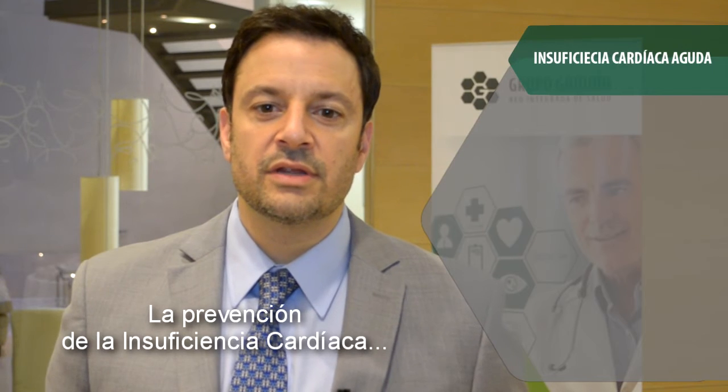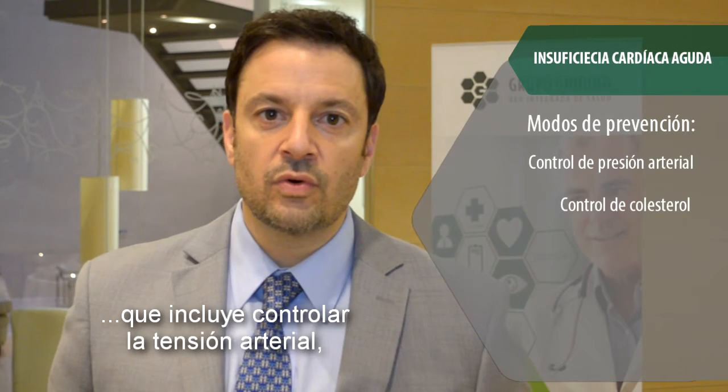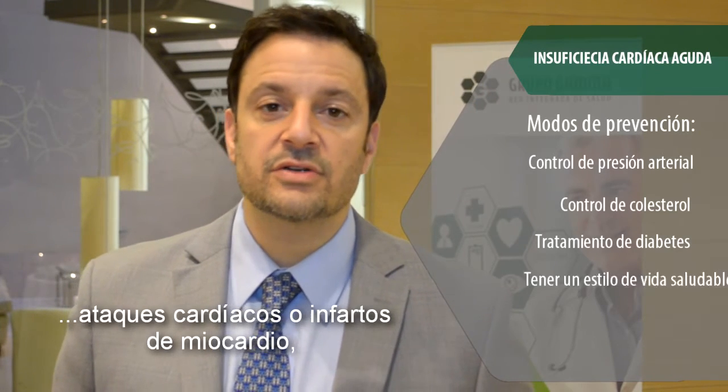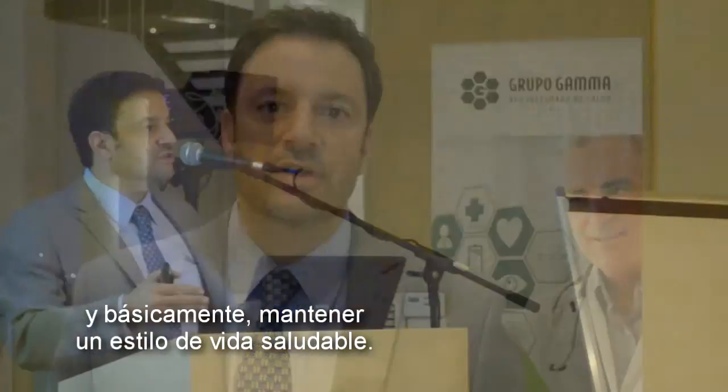Preventing heart failure really starts with good primary care, which includes blood pressure control, cholesterol control to prevent heart attacks or myocardial infarctions, making sure that any diabetes is treated, and basically maintaining a good healthy lifestyle.